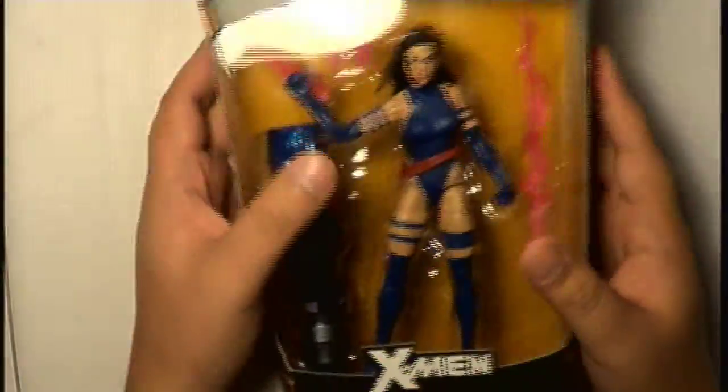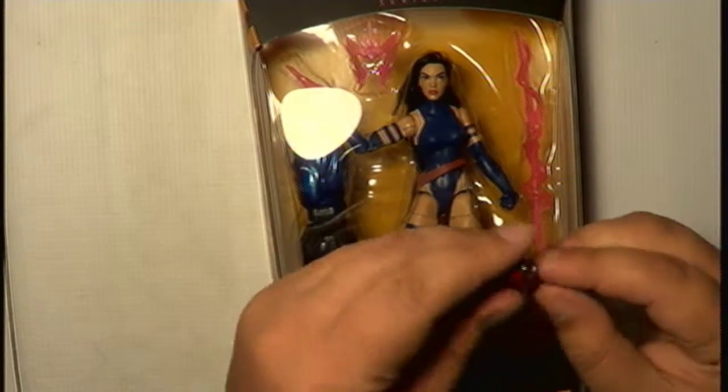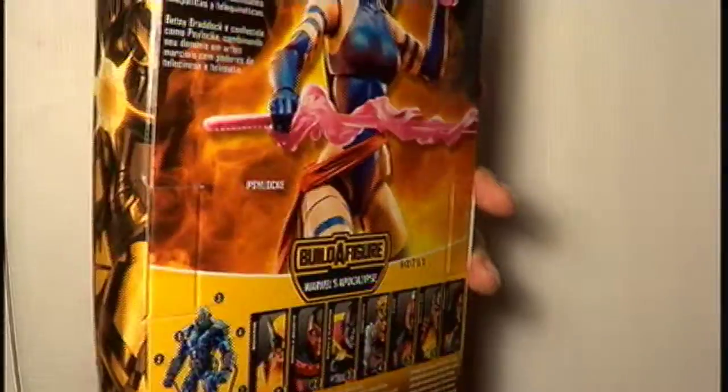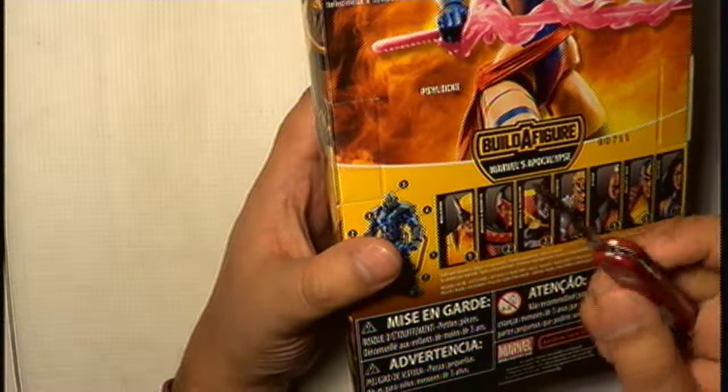Apocalypse looks really cool on the box art, but I'm not up for getting all those figures anyway. Let's open her up from the side here — Psylocke! I'm so happy I finally got her. I'm not going to show you my full Marvel Legends collection again because I already kind of did that on my Lady Deadpool and Wasp episodes.